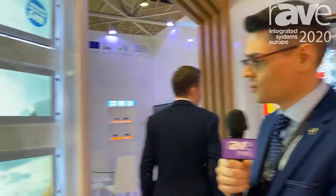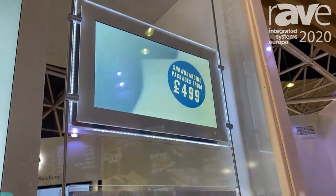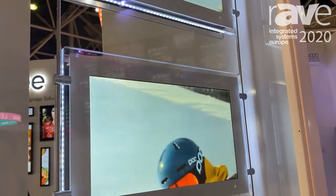Hi there, I'm Thomas Fraser Bacon from AllSea Technologies and these are our new rod-powered 15-inch displays. They're 1000 candela and they're low voltage powered through the rods that they're mounted on.